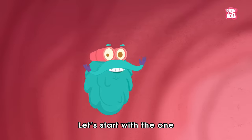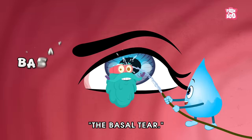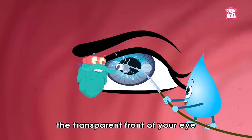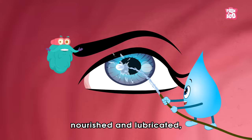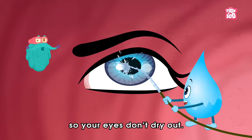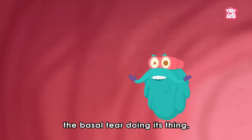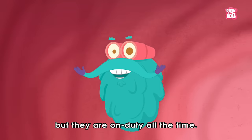Let's start with the one your eyes constantly produce — the basal tear. The basal tear helps to keep your cornea, the transparent front of your eye, nourished and lubricated so your eyes don't dry out. You really don't notice the basal tear doing its thing, but they are on duty all the time.